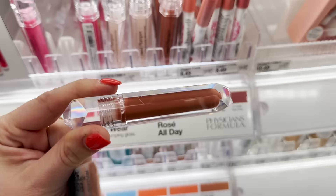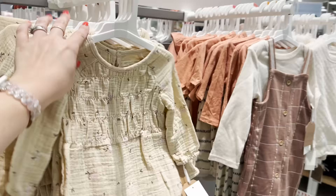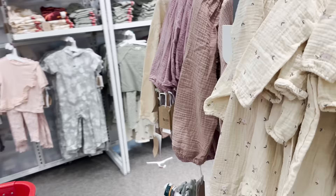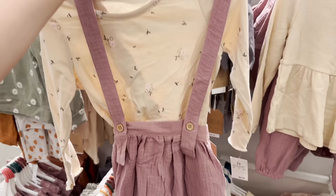It looks way browner on the packaging but it's like a light peachy nude. I'm thinking about buying this color — I already have the pink one, it might have to happen. These new kids' clothes at Target are really cute, way cuter than a lot of the other stuff. I sent some to my sister-in-law because she loves neutrals for her little girl. Oh my gosh, this one's so cute — that's already in my cart.